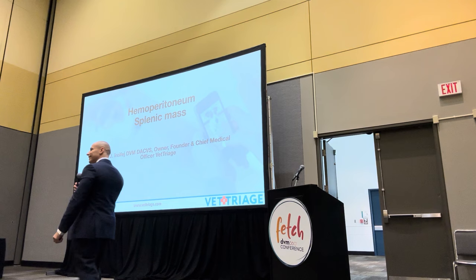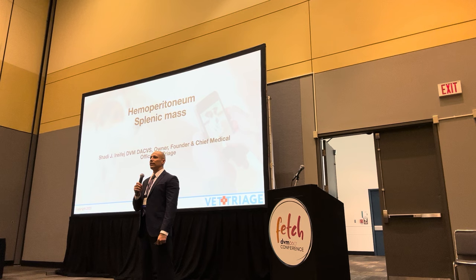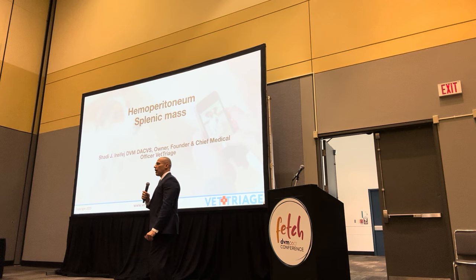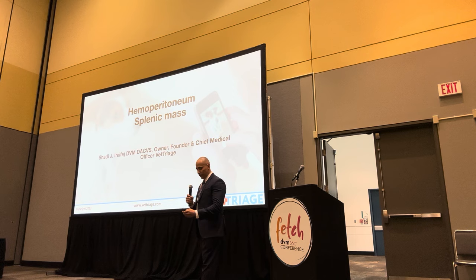Hi everybody, how you doing? Thanks for participating in this talk. How many folks, just by show of hands, perform splenectomies at their practice? Wow, nice, fantastic. And how many folks here are in general practice? Awesome. So I'm Dr. Shadier, I'm a board-certified surgeon. I don't find too many performing oral splenectomies - it's wonderful. I'd love to see what you're experiencing with it as well.